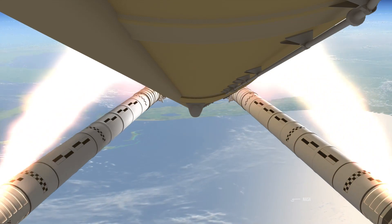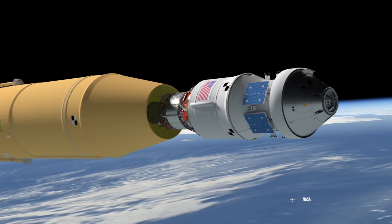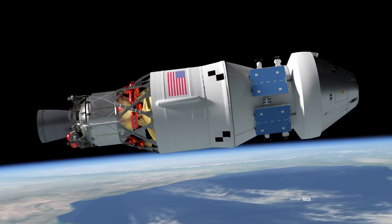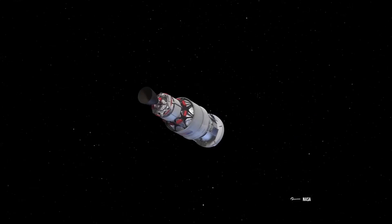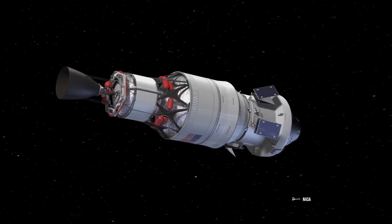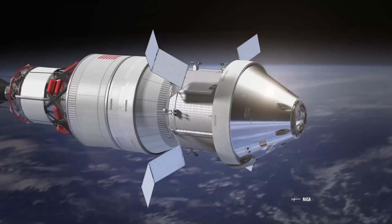Once the SLS reaches Earth's orbit, it will decouple and return to Earth. On its own, the ICPS will be in charge of taking the Orion spacecraft to the Moon with fuel based on hydrogen and oxygen. Unlike Artemis I, where ICPS primarily used Earth's gravitational assistance to propel itself to the Moon, Artemis II will use only ICPS fuel to leave Earth as soon as possible, to prevent the crew from spending too much time inside the Van Allen belts.